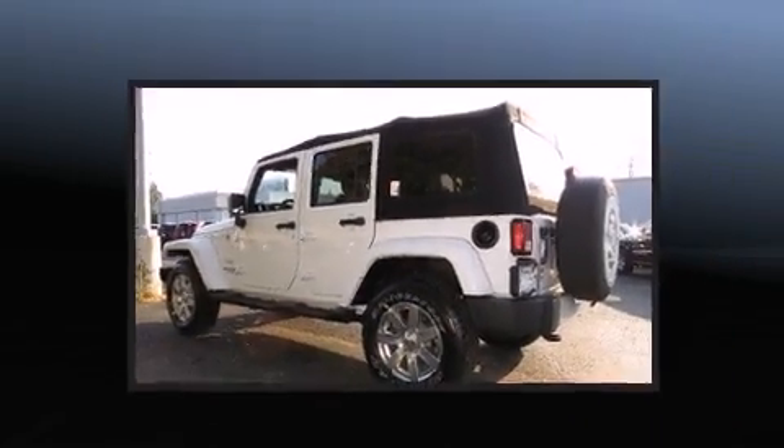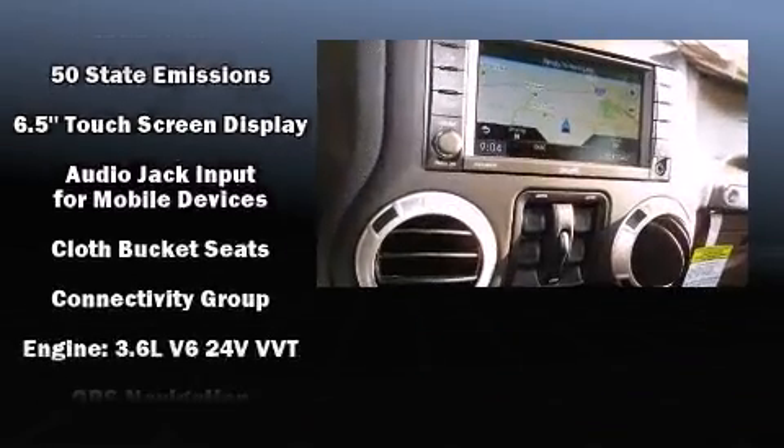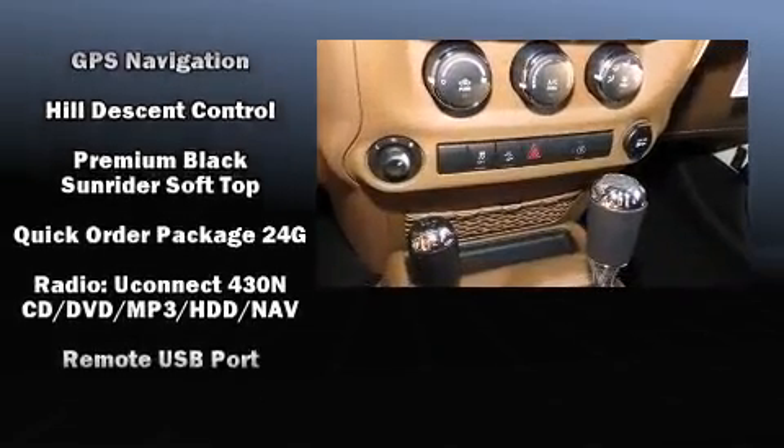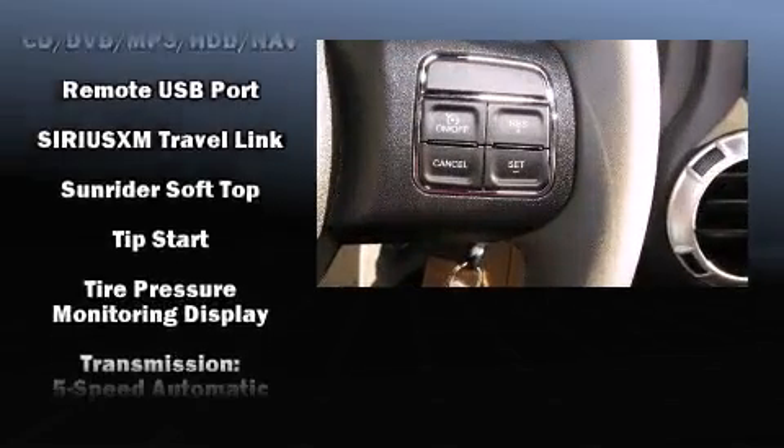Jeep also prioritized safety and security with features such as dual front impact airbags with occupant sensing airbag, integrated rollover protection, traction control, brake assist, a security system, and four-wheel disc brakes with AVS.